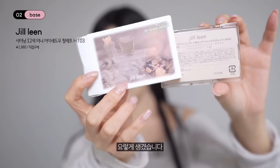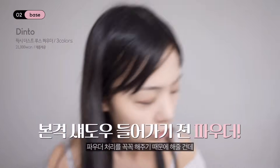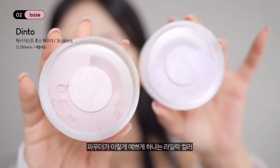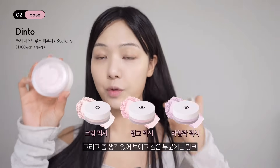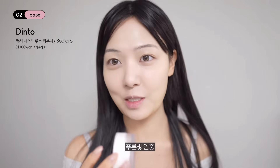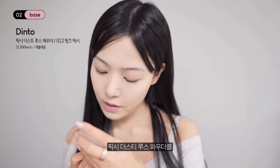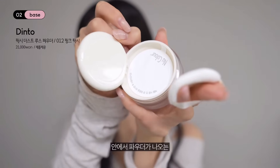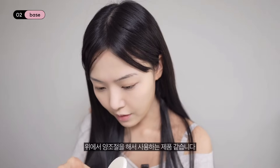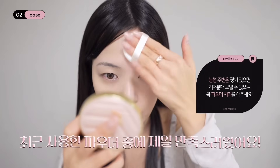일본에서 사온 질린이라는 섀도우 팔레트예요. 이것과 하나 더 사온 팔레트를 적절히 사용해볼게요. 파우더 처리를 꼭 해줄 건데, 하나는 라일라 컬러 하나는 핑크 컬러를 받았어요. 뽀얘 보이고 싶은 부분에는 라일라, 생기 있어 보이고 싶은 부분은 핑크예요. 푸른빛 인중 고민 같은 데는 핑크를 써주면 좋아요. 딘토의 핑크 픽시 더스트 루스 파우더로 눈썹 주위를 먼저 해줄게요. 완전 뽀용해지는 느낌이에요.